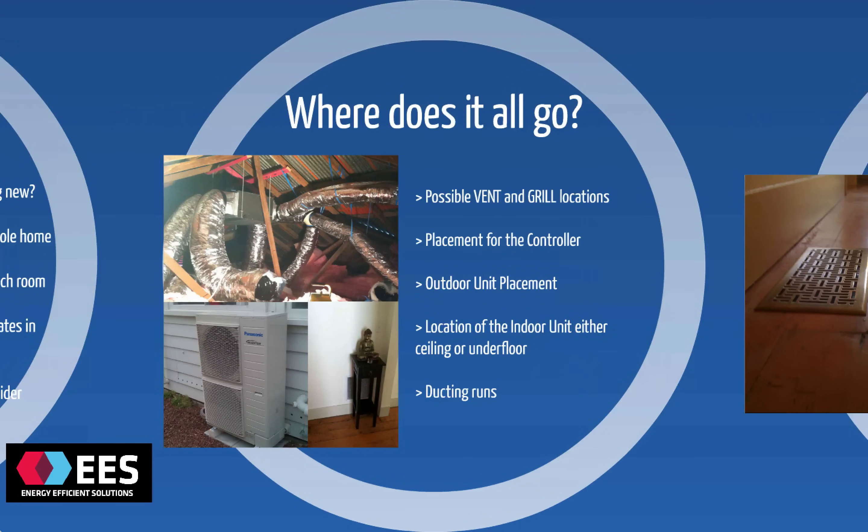The reason ducted heat pumps have become so popular is that most of the system is hidden away, either inside the roof or underneath the house. All you see are the vents coming through the floor or ceiling that are delivering the comfort to you. We'll discuss where those vent locations might be situated in your house, also where the controller can go so you can operate the system for climate control, and where the outdoor unit will be placed against the exterior of the house.